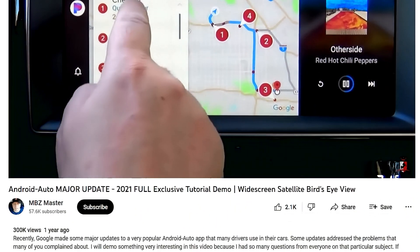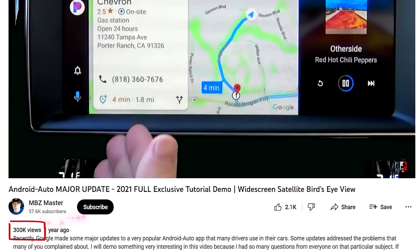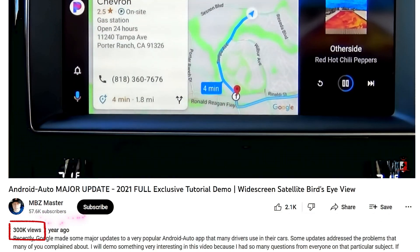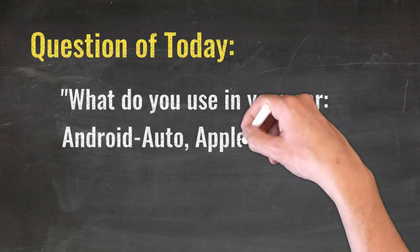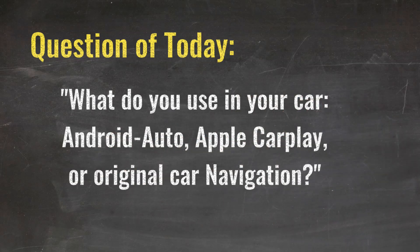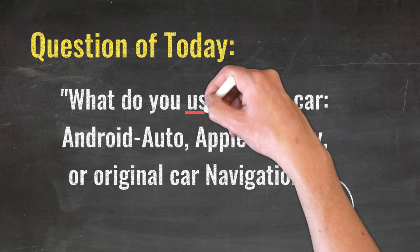That video became very popular recently and already has over 300,000 views — the link is below in the description. Today's question is: What do you use in your car? Android Auto, Apple CarPlay, or just the original car navigation? Please let us know in the comments below.